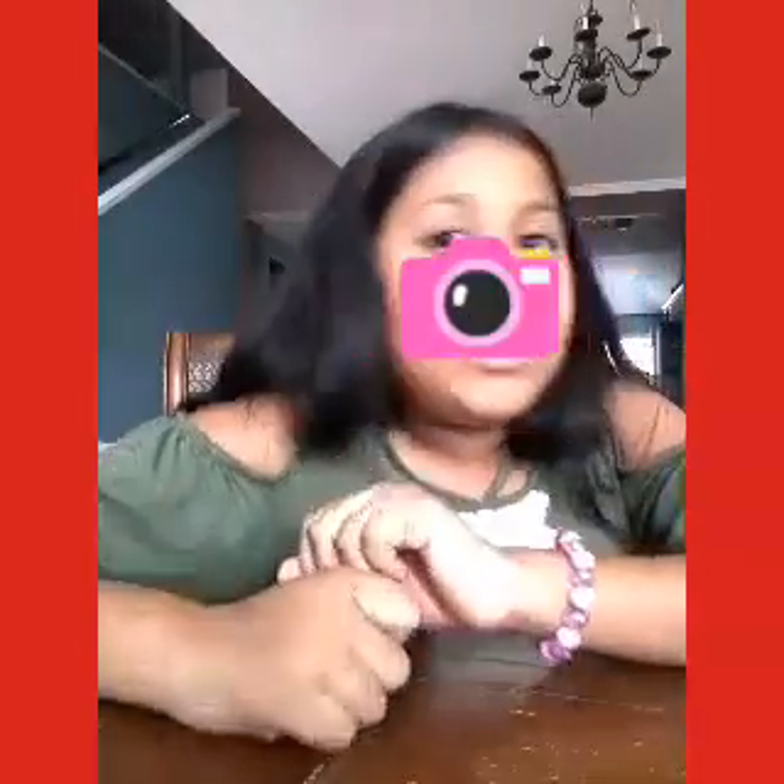My brother got some iPhone earphones because he has an iPhone. Hope you guys enjoyed this video — please like, subscribe, and comment down below. Question of the day: what is special to you guys? Everything is special to me — family, friends, everything — I'm thankful for all of it.